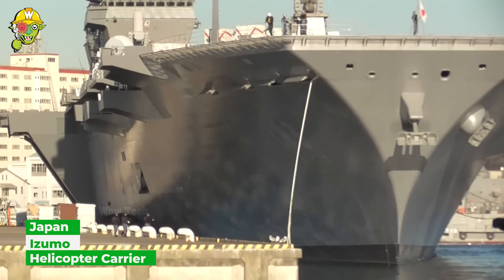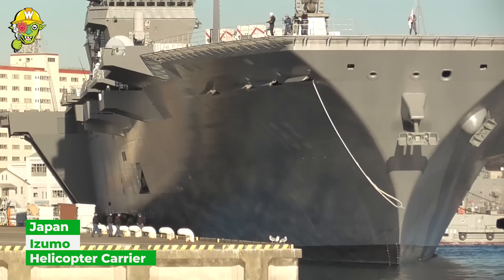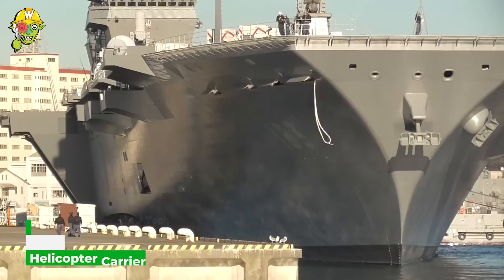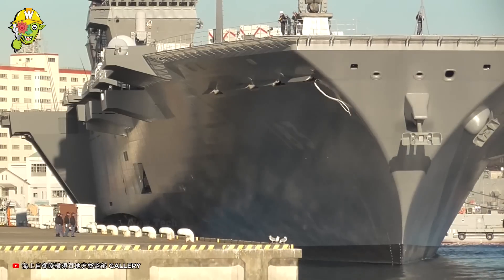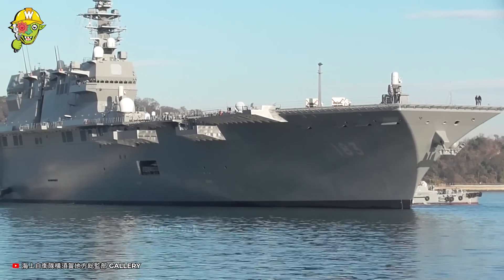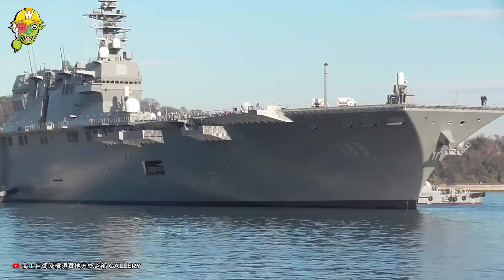Due to political pressure and international relations, Japan designed this aircraft carrier masquerading as a helicopter destroyer. The ship simultaneously undertakes both offensive and defensive missions.